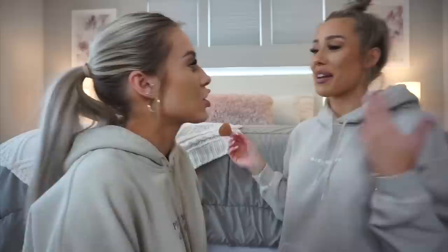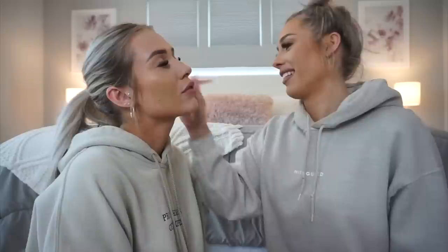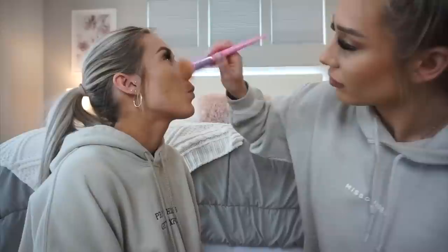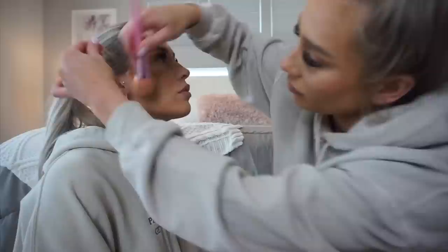I use about one pump of the NYX and then two to two and a half pumps of the NARS Natural Radiant foundation in the shade Deauville — we'll put the shades down below. I'm just dabbing this all over and blending it out. Emily also did Abby's brows, which is giving Abby a little anxiety. Meanwhile, the gym Abby works at is closed and they just got a text saying they won't be opening anytime soon.